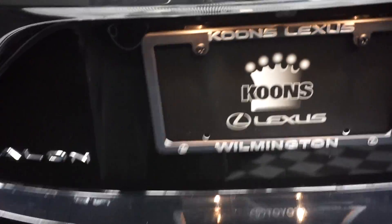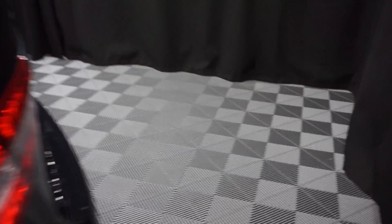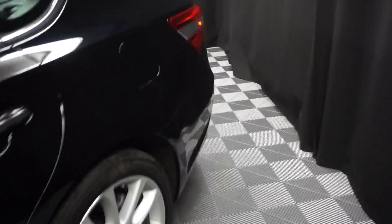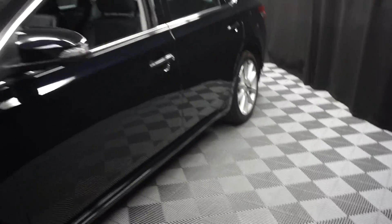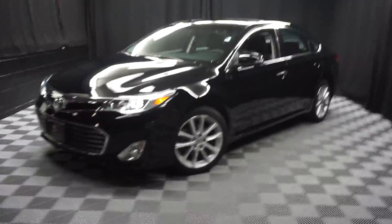And it's right here at Lexus of Wilmington. Looking for more information on this 2014 Avalon or any of the other most 100 vehicles in our pre-owned inventory, in our 90,000 square foot pre-owned showroom.